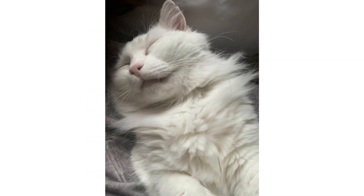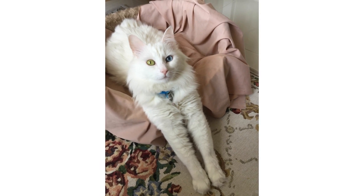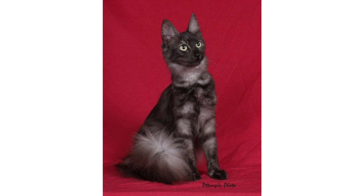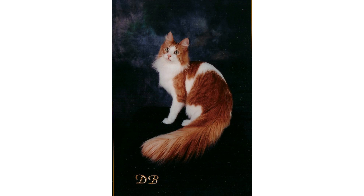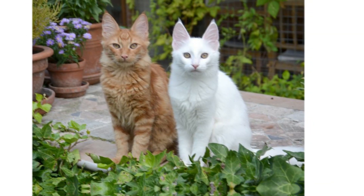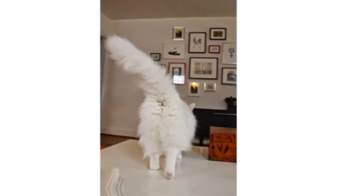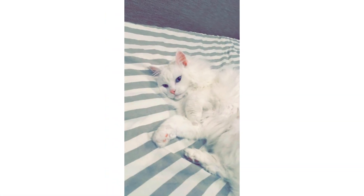Hi guys, welcome to my YouTube channel. In this new video about cat breeds, I will be bringing some videos about cat breeds — puppy cat breeds that you can take home. I have collected some information about some breeds to share with you. Today the cat breed we will explore is the Turkish Angora.